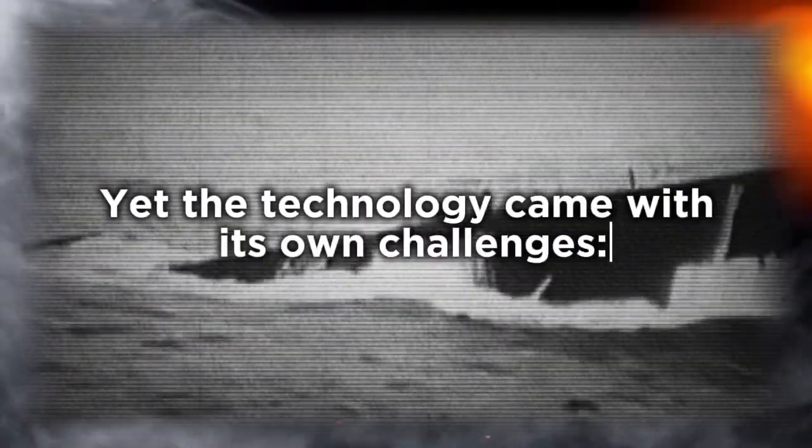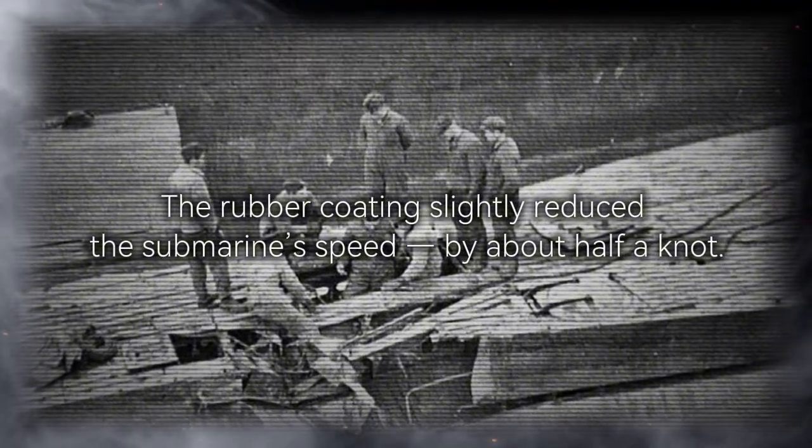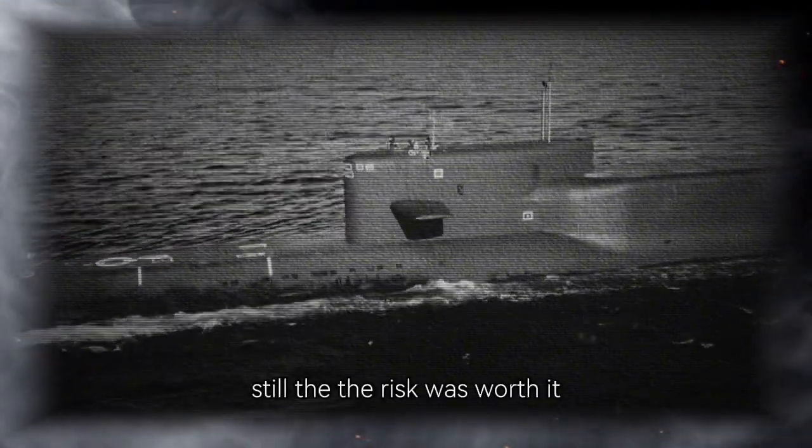At a time when German U-boats were being hunted down mercilessly, this innovation offered a slim but crucial chance for survival. Yet the technology came with its own challenges. The rubber coating slightly reduced the submarine's speed by about half a knot. It required flawless installation — if the tiles loosened under pressure, it could compromise stealth. Still, the risk was worth it.